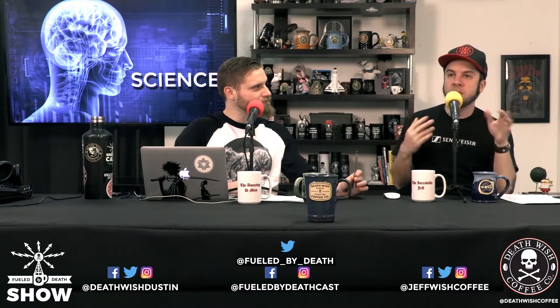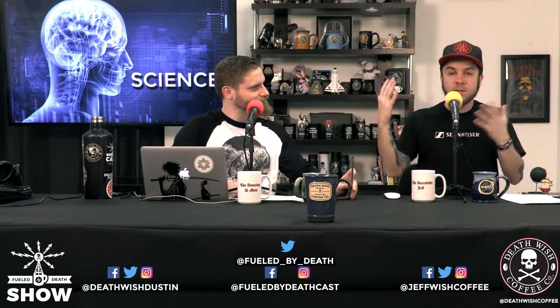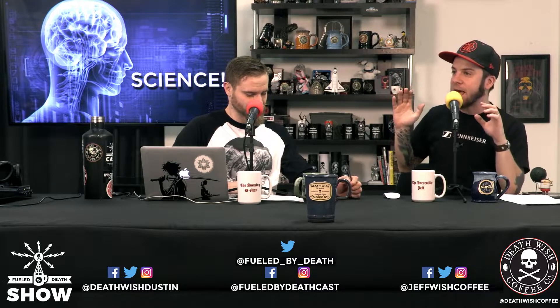Okay, so science this week — the first topic we're going to talk about was sent to us by a fan of the show. Follow us on social media, you can interact with us and sometimes it'll end up on the show. This was sent in by Harley David Jr., and it was a topic I had never heard about before.